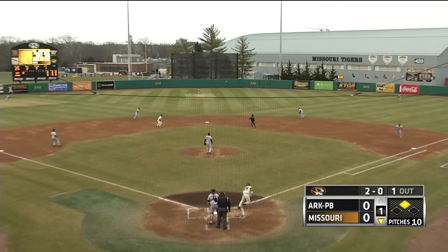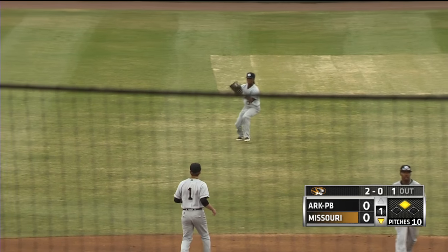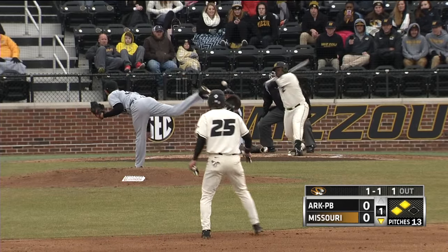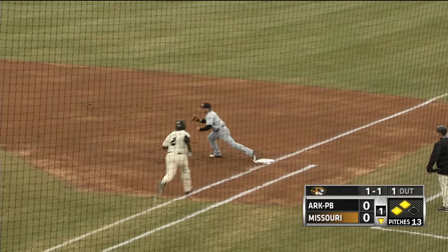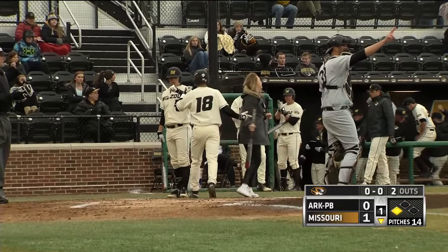Here's the 2-0 pitch. Ring swings and it's a soft pop fly in the shallow center. It's going to drop for a hit as Brumfield had to make sure it wasn't going to be caught. Harris swings, ground ball right side. Second baseman Jackson's got it. He'll throw to first for the out, but in to score is Brumfield. Missouri's got a 1-0 lead.